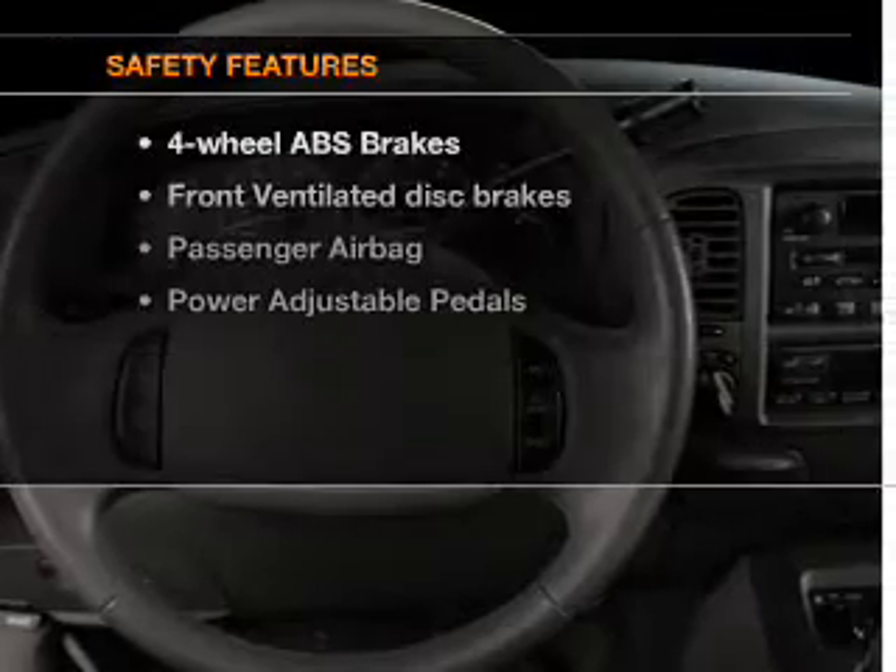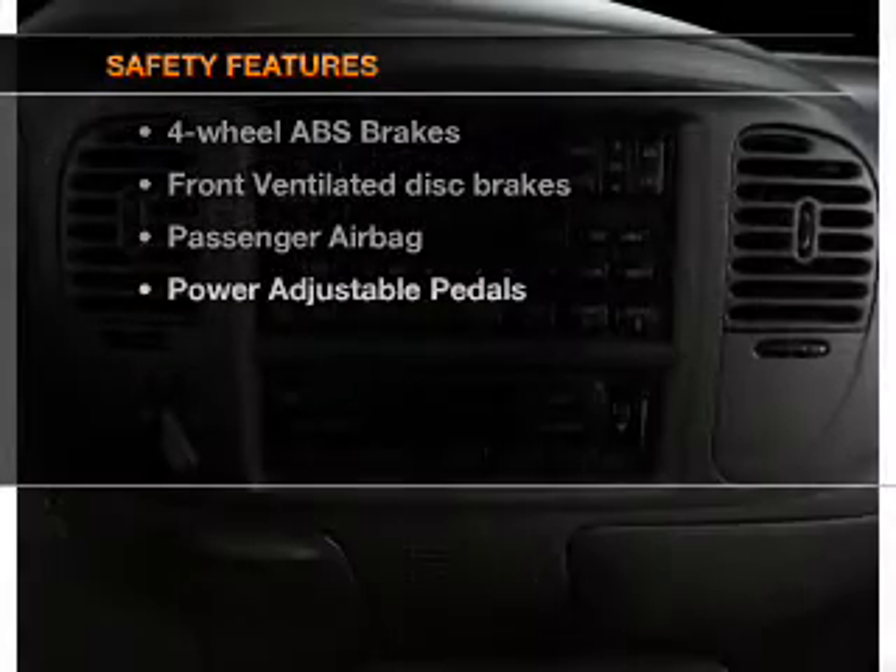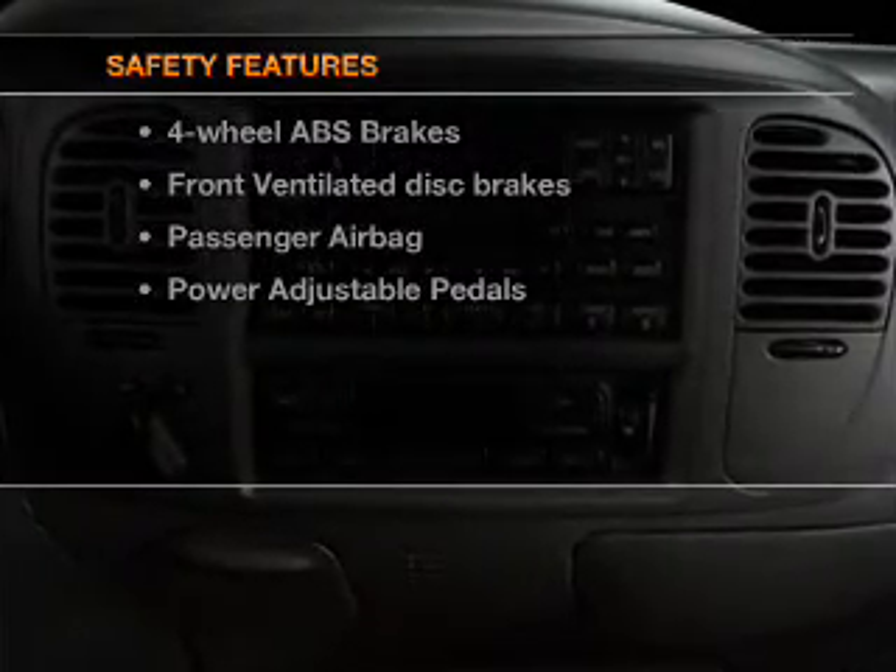Power steering. If safety is a high priority, rest assured knowing that these top safety components are included: front ventilated disc brakes, passenger airbag, and independent suspension.